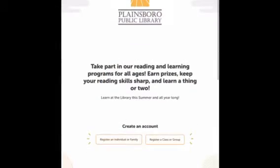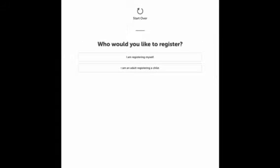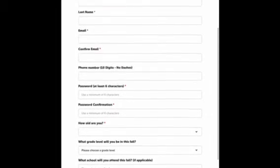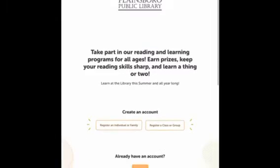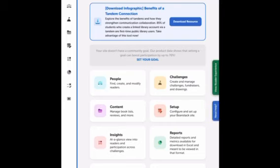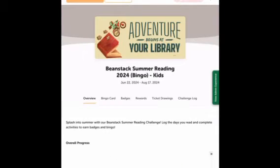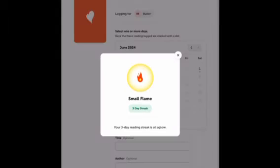To sign up on Beanstack, if you've never done it before, you can register yourself and fill out your information. If you have registered, you would simply go to sign in and enter your email and password. Then, once on the challenges page, select Adventure Begins at Your Library and the Beanstack bingo one. To log your days of reading, just go to log days and select whatever days you've read. You can add book and author if you want to, but you don't have to.